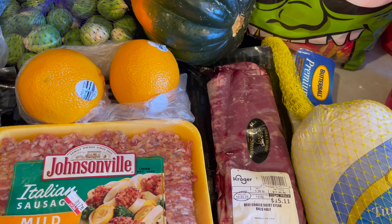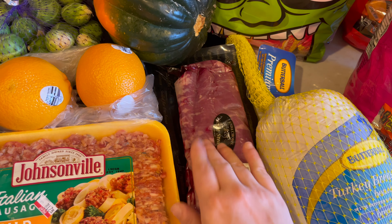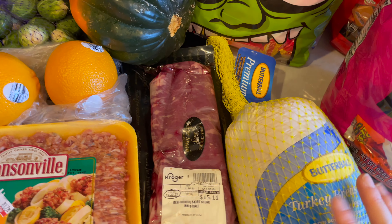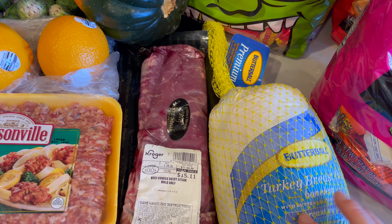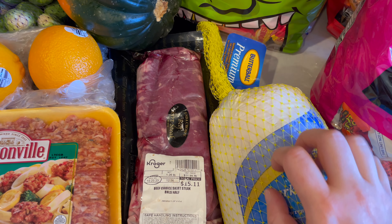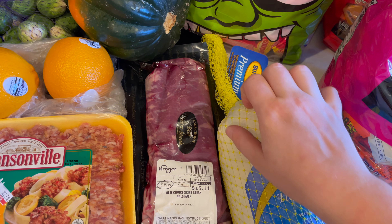We got a skirt steak. We're going to cook this and then slice it up so everybody can have a little bit of turkey and a little bit of beef. And this is a Butterball turkey breast. We need to defrost it.